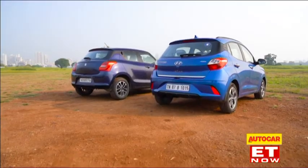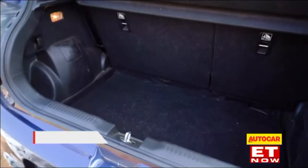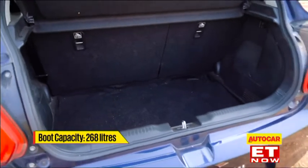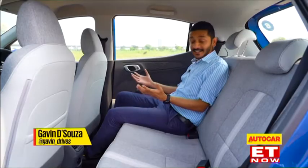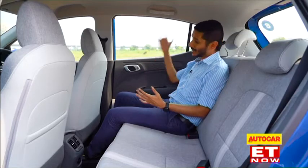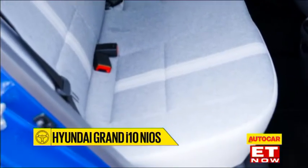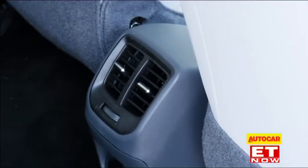Before we hop into the back seats, let's take a look at the boots. They're very closely matched with the i10 getting 260 litres and the Swift 268 litres, but both will require you to haul your bags over the high rear bumper. Now, to the back seats - they've really done an incredible job with the Grand i10's back seat. There's plenty of space, both knee room and headroom, plus a great sense of airiness thanks to these huge windows and the support the seat offers. You also get much larger door bins in the back, and of course there's a rear AC vent.